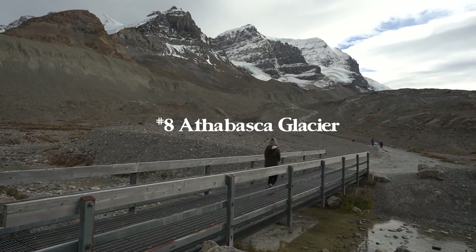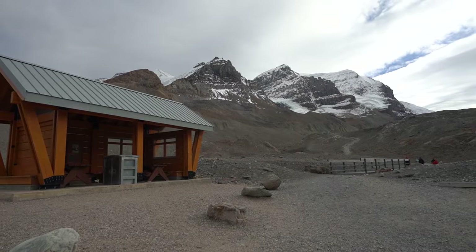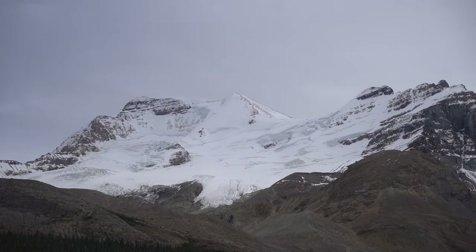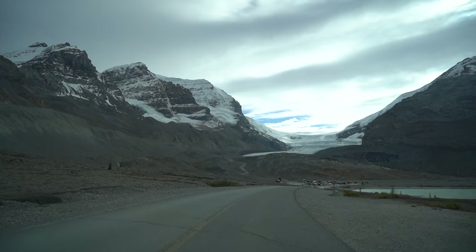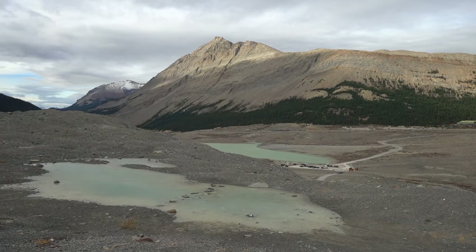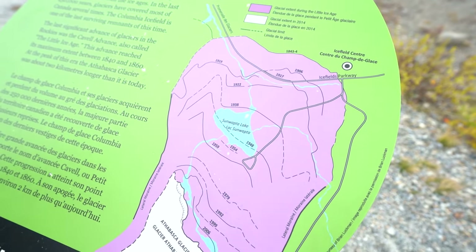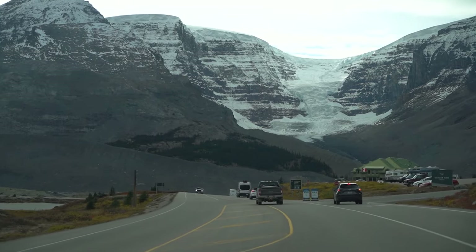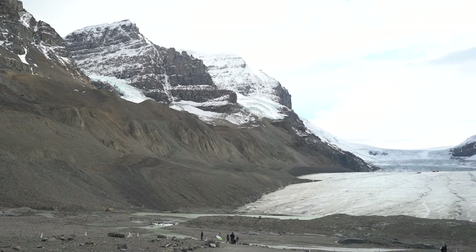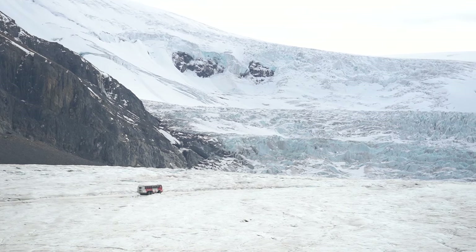Number eight is Athabasca Glacier, pretty much at the entrance to Jasper National Park. It's a 0.9-mile hike with 200 feet of elevation gain. You can hike right up to the glacier, take a bus tour onto it, or even do glacier travel with crampons and ice axes on an adventurous guided tour. While it's one of the most beautiful stops, it's also pretty heartbreaking — signs along the way show the glacier's recession over the last few hundred years. It's a wake-up call to see what our warming planet is doing in real time.